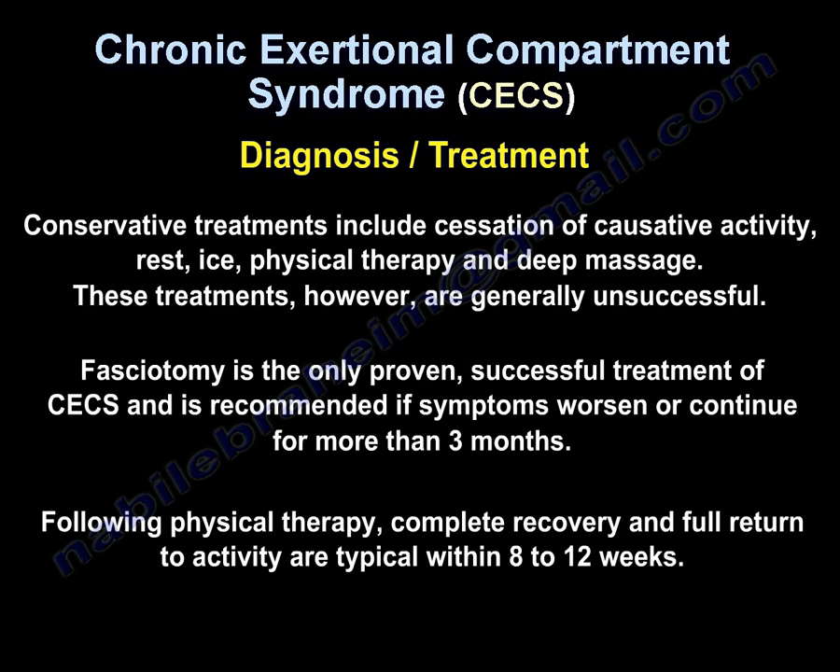Treatment: conservative management includes cessation of the aggravating activity, rest, ice, physiotherapy, and deep massage. However, these treatments are generally unsuccessful. Fasciotomy is the only proven successful treatment for chronic exertional compartment syndrome if symptoms worsen or continue for more than three months following physiotherapy. Complete recovery and full return to activity are typical within 8 to 12 weeks.